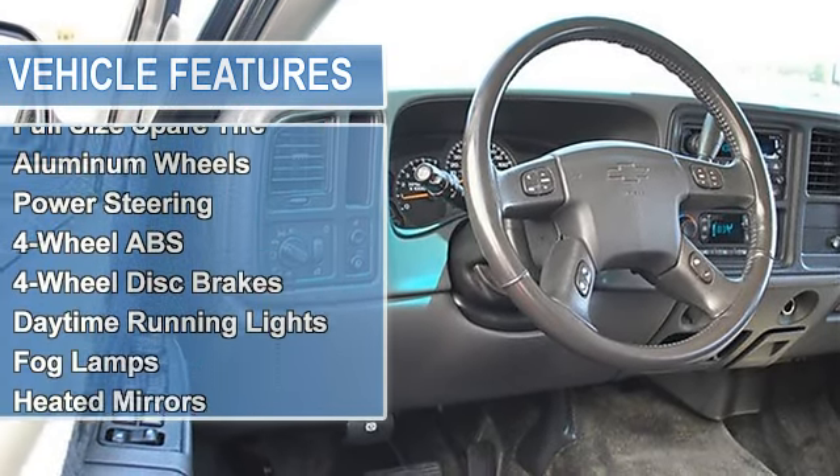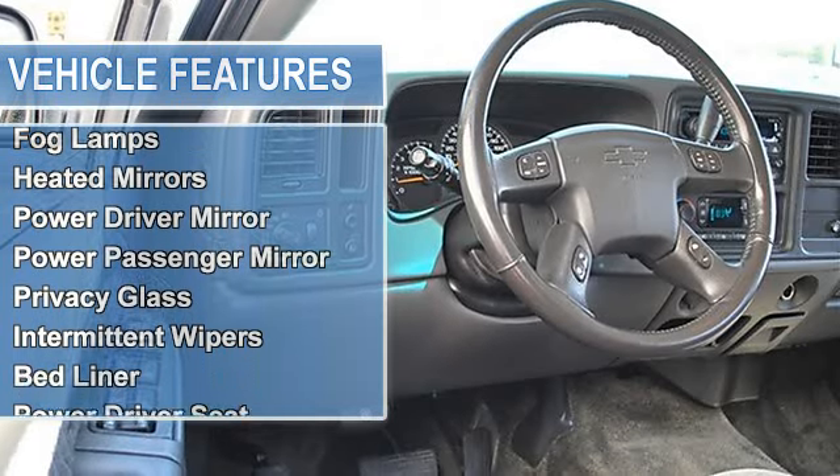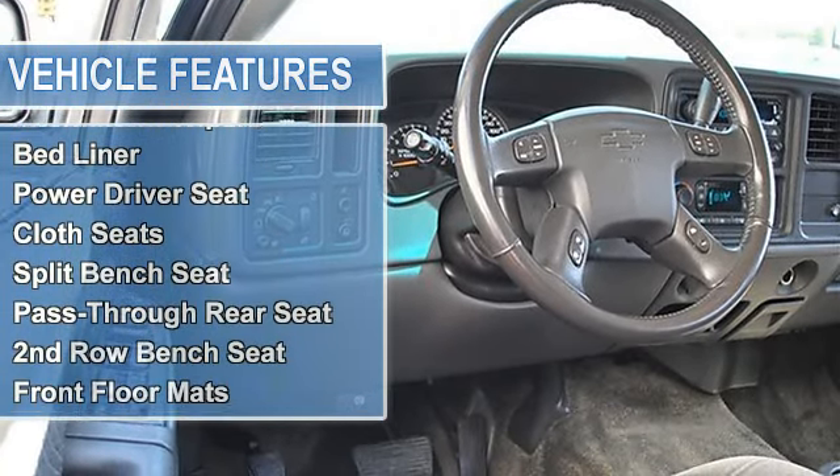Power Steering, 4-Wheel Anti-Lock Brake System, 4-Wheel Disc Brakes, Daytime Running Lights, Fog Lamps.